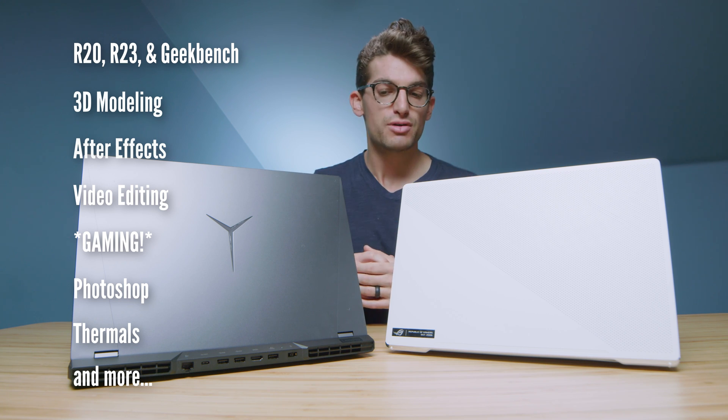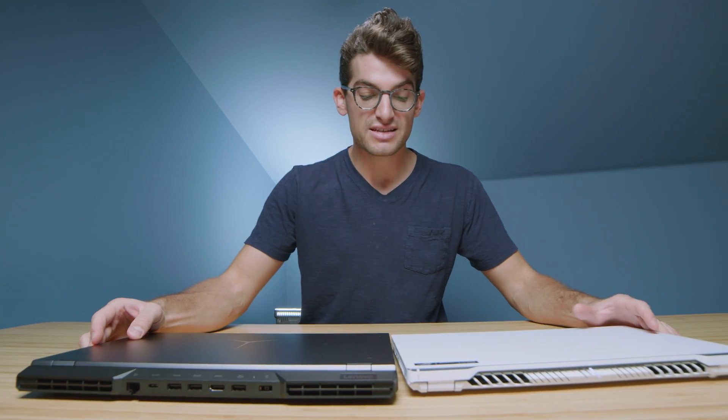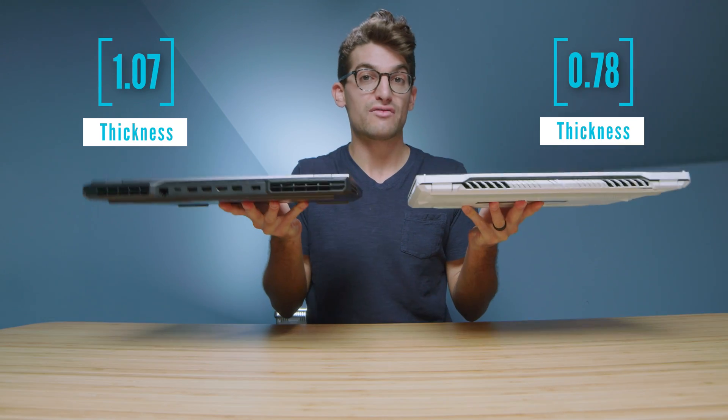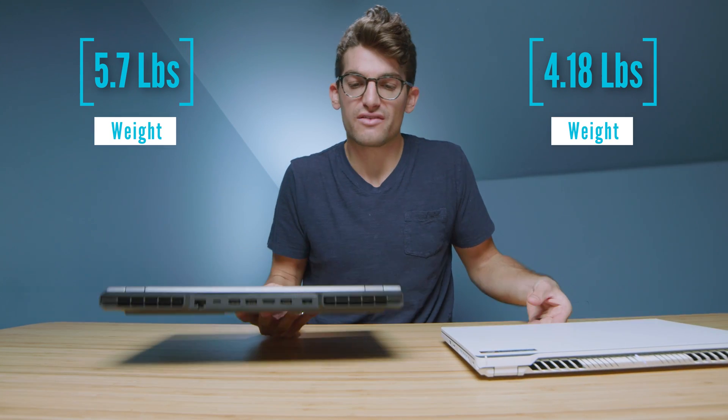Let's jump first and foremost into build quality. As far as the on-the-go package is concerned, we'll lean towards the G15. It's a smaller form factor and slightly thinner. The G15 is definitely a lighter laptop — it's more of a new sleek design, while the Legion feels reminiscent of old chunky gaming laptops. If I were taking this on the go, it would be rather difficult with its 300-watt charger block versus the ASUS 200-watt charger block. It's just a heavier package altogether.